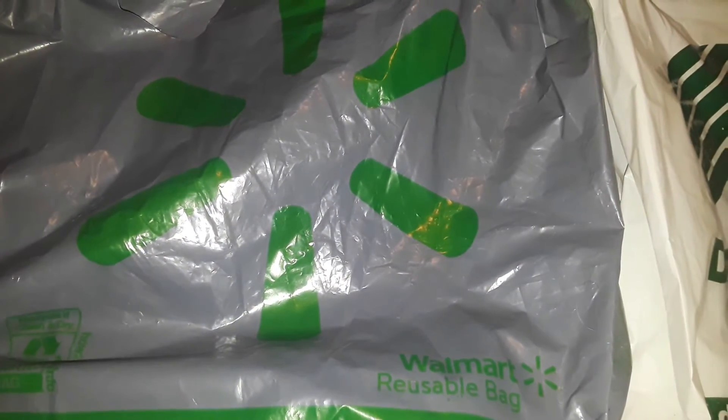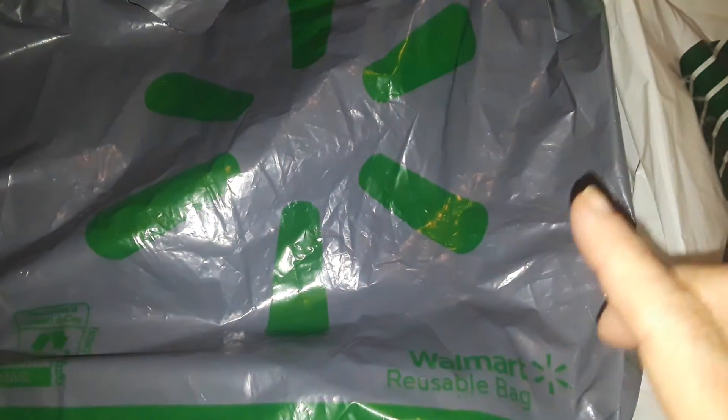Hey guys, welcome back to my channel. This is going to be a little LIDL haul and then Dollar Tree. So let's get started with LIDL — or 'little,' whatever you want to call it.